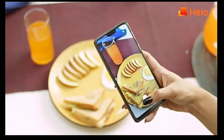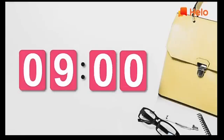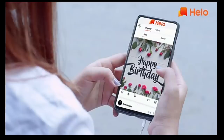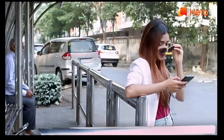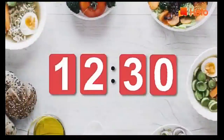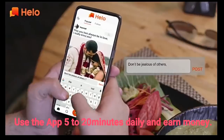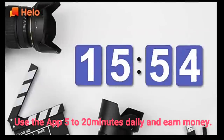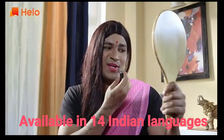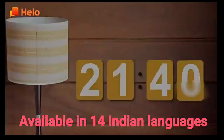Hello app is a socializing platform where you can share all types of photos, videos, etc. It helps you to discover, share, and communicate with people around you, just like WhatsApp, Facebook, and Instagram. The only difference that makes Hello app stand out is that it pays you money for using it daily for a minimum of 5 to 20 minutes, without making you do any difficult tasks like downloading apps or watching videos. Hello app is available in 14 Indian languages including Tamil, Hindi, Telugu, Marathi, Malayalam, Bengali, etc.